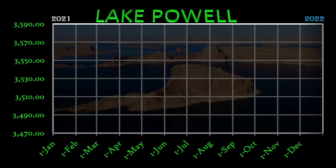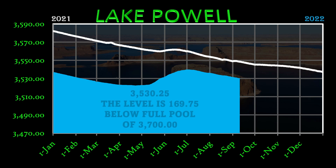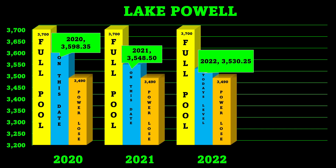Rolling out to Lake Powell — the blue is 2022, the white is 2021. Today's level is 3,530.25 feet, which is 169.75 feet below full pool of 3,700. In 2020 the level was 3,598.35; in 2021 the level was 3,548.50; today's level is 3,530.25 feet.